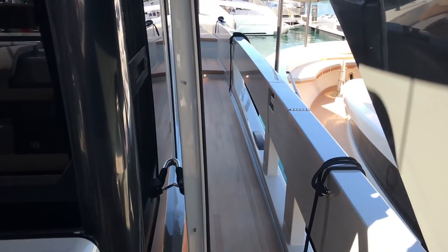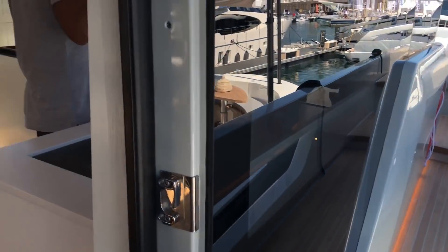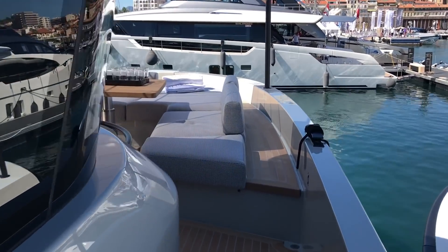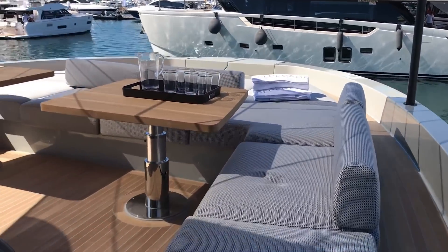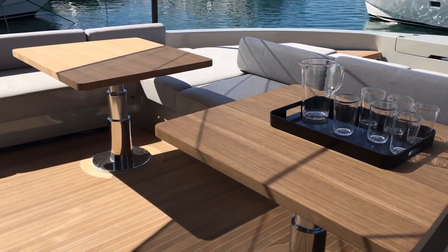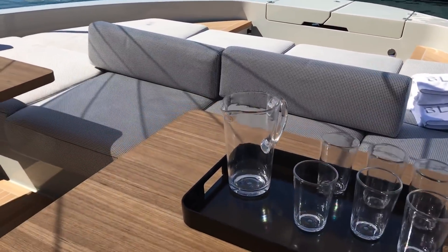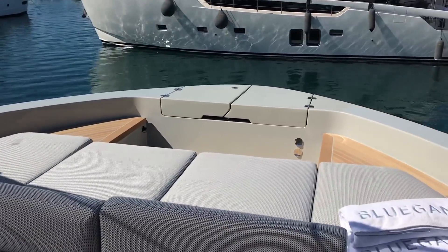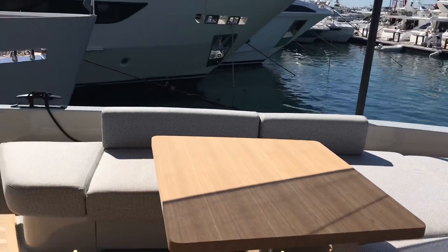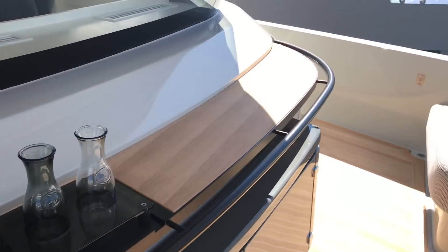The side decks lead forward from here. You've got opening doors on both sides of the wheelhouse, and then forward up to the bow area — very nicely set up with a couple of big tables, really chunky quality. A little crew area for dealing with the anchor, and a nice bar that wraps around the wheelhouse itself.